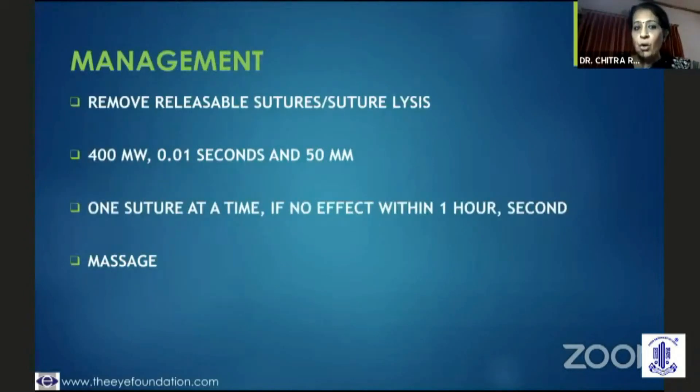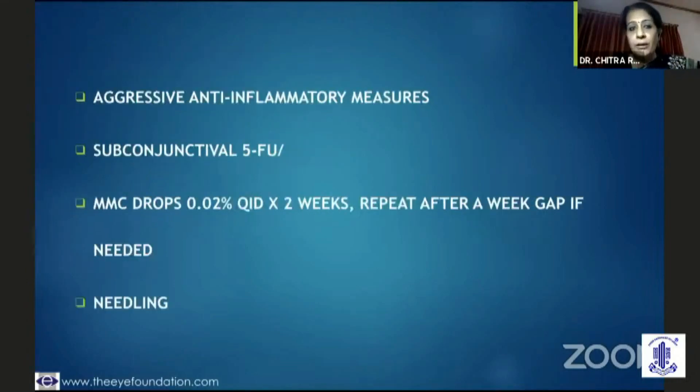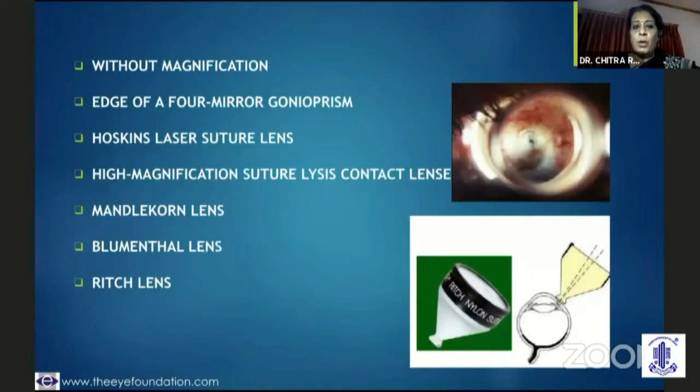If filtration is not good and IOP is going up, you should use releasable sutures — releasing them sometimes as early as within a week, but largely in the second or third week. If you have interrupted sutures, you could do suture lysis one suture at a time, and even in an hour's interval remove another suture. When IOP is going up, besides suture release, you need to be very aggressive with anti-inflammatory agents, be prepared to use 5-FU liberally, use MMC drops, and needling is something you should be prepared to do even in the early post-op period.